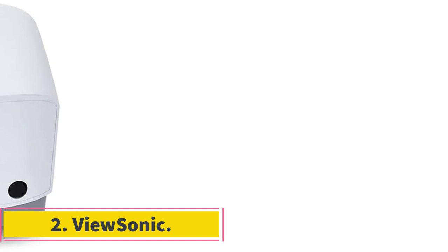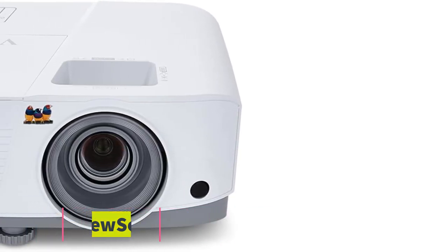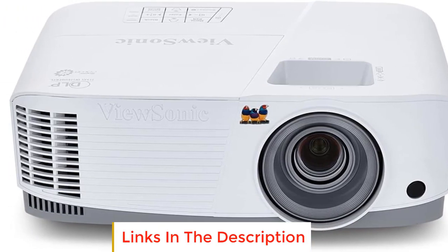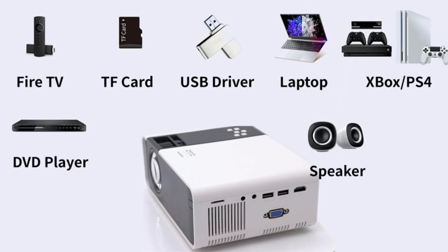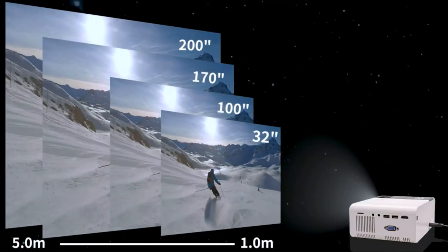Number two: ViewSonic. The ViewSonic PA 503S is a new generation wall mounted projection system. It even comes with an SD card reader so you can easily transfer and save pictures. In addition, the long arm on the ViewSonic PA 503S allows it to be hung at any height or position.